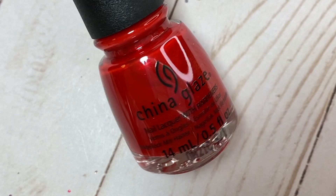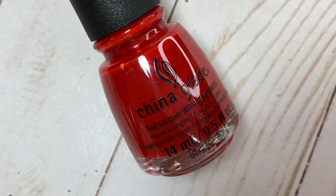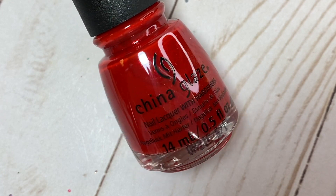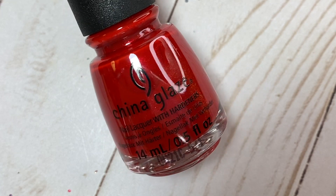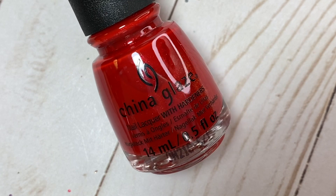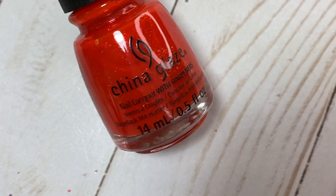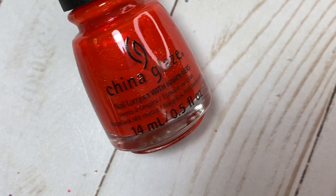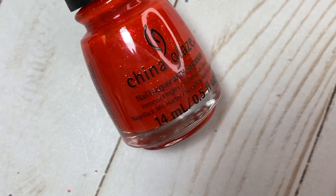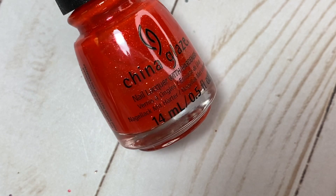Moving on to China Glaze, I have six polishes from their Jollywood Collection for Holiday 2020 — I really like all of them, they're unique. The two polishes you're seeing back to back are Yule Jewels and Santa Monica Claus. Both are stunning red polishes that look quite similar on camera, but in person one is a little more orangey and the other is more of a classic red. They both have a really pretty shimmery quality.